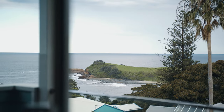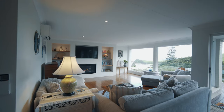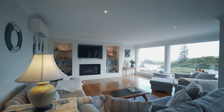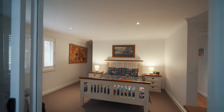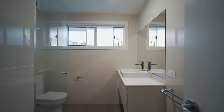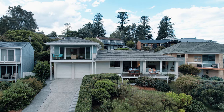Here is a home that is inspired by its coastal surrounds. It has been a very successful holiday let, so there is the option of buying this home fully fitted out and ready to continue with bookings if you wish. We love this home and you will understand why when you visit.